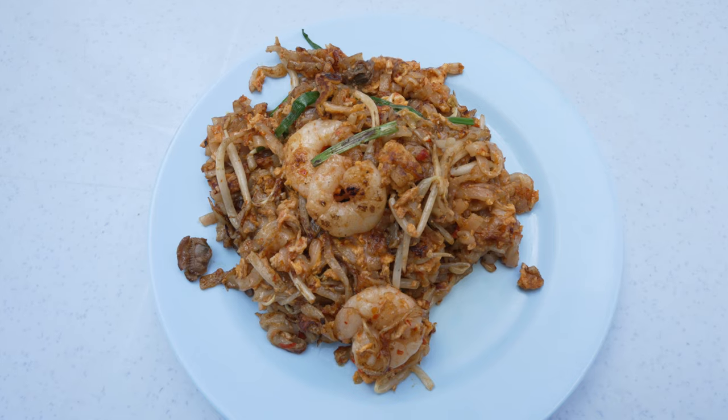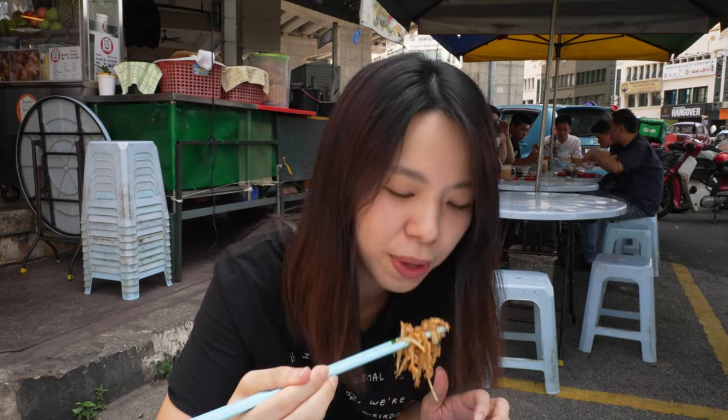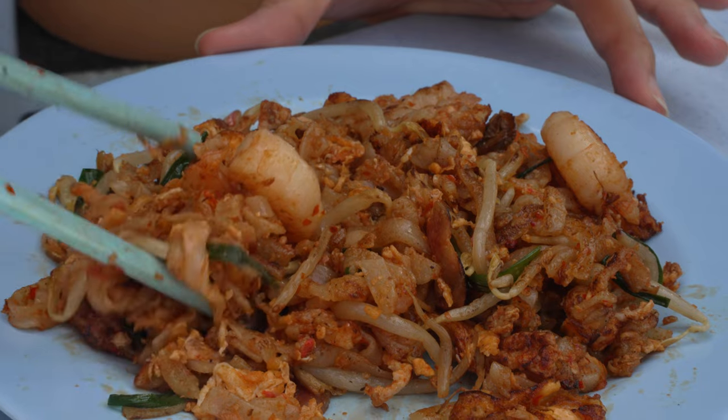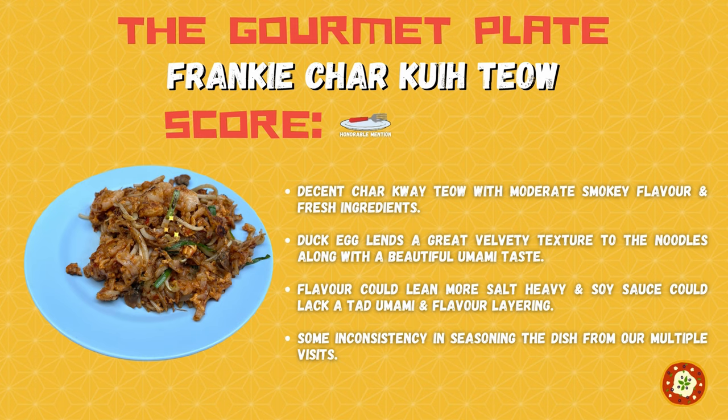Frankie's char kway teow is a decent neighbourhood char kway teow. The ingredients are fresh, the noodle cooked well, but for me it's a bit over-salty. The soy sauce flavour lacks umami and lacks excitement, so it's like one dimension as you progress mouth after mouth. I gotta say though, that duck egg from Frankie is what really makes it stand out — it provides that creaminess and velvety texture on your noodles. If any char kway teow store offers duck egg, switch the chicken egg for the duck egg. With that being said, Frankie's char kway teow scores an honourable mention on the Gourmet Plate. If you're around the neighbourhood, definitely drop by to try.